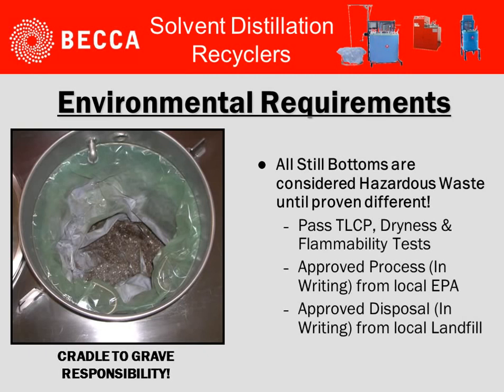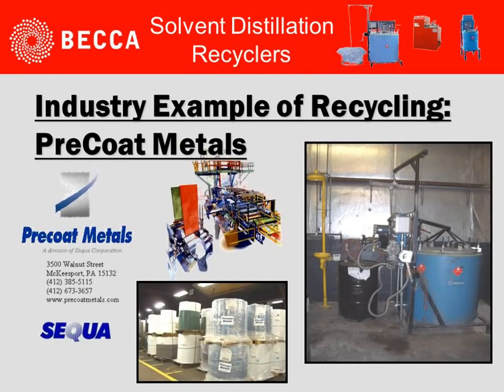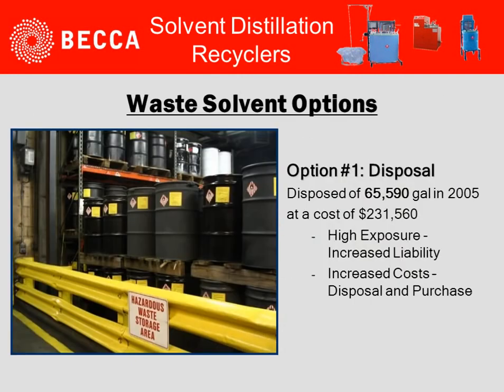What environmental requirements affect the handling of still bottoms from the recycler? All still bottoms are considered hazardous waste until proven different. They must pass TLCP tests, dryness tests, and flammability tests. The process should be approved in writing from the local EPA, and we would recommend approval from the disposal landfill you are planning on utilizing. Don't forget, you are responsible from cradle to grave of the hazardous waste.